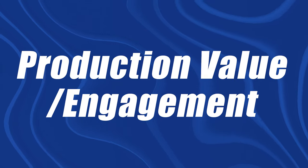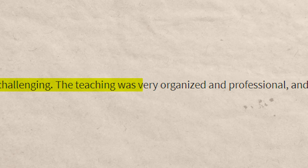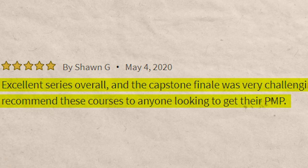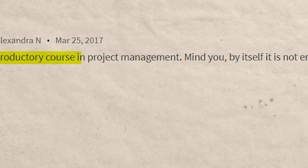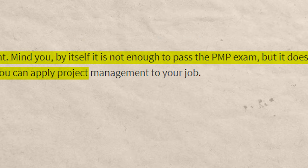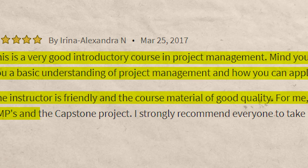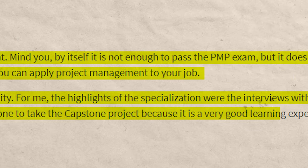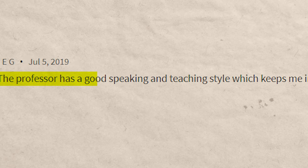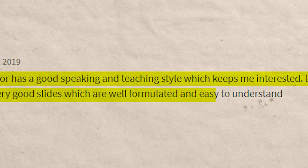Next is production value and engagement. This is extremely subjective and depends a lot on the personalities of the presenters. Looking at reviews: one person says it was an excellent series overall, the capstone was very challenging, the teacher was organized and professional, and they'd recommend it to anyone looking to get their PMP. Another says it's a very good introductory course — by itself it's not enough to pass the PMP exam, but it gives you a basic understanding of project management. The instructor is friendly and course material is of good quality, with highlights being interviews with PMPs and the capstone project.